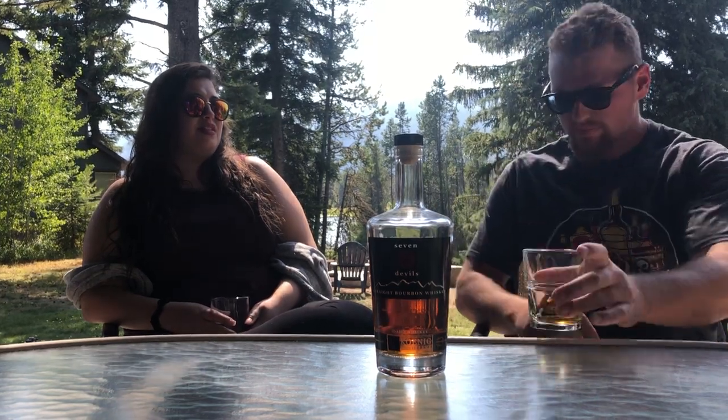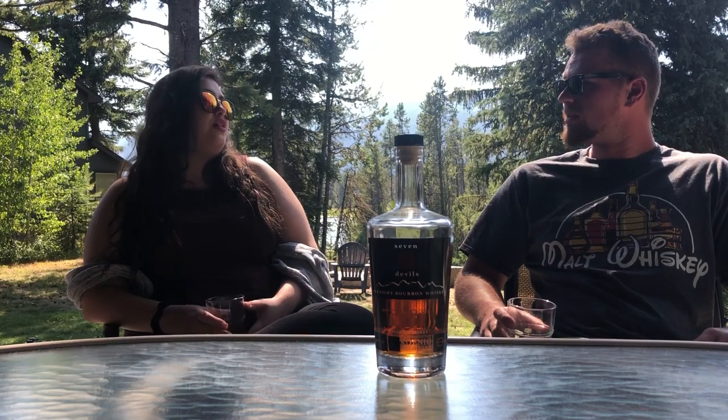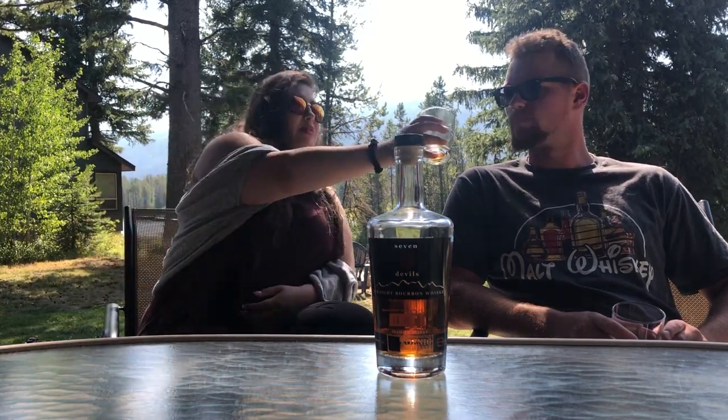You also get a slight sense of grain - corn specifically - that sweet cream corn note. You definitely get the oak in the taste too, but more so in the smell. I smell the oak but there's other things too. Now I'm smelling tobacco as well - not much spice to it though. It's like someone smoking a sweet cigar in a sauna. It actually smells really good.